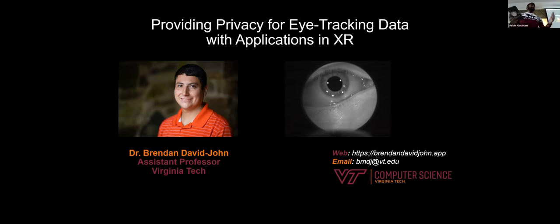Thank you for coming to today's talk. Brendan is going to present his work on providing privacy for eye tracking data in applications in XR. He is an assistant professor at Virginia Tech in computer science. He was the first Native American at the University of Florida to get a doctorate. He got his undergrad and master's from RIT in New York.